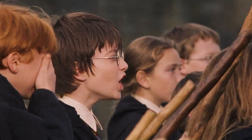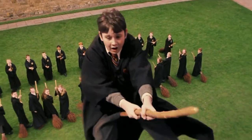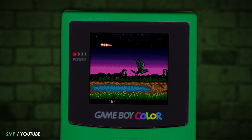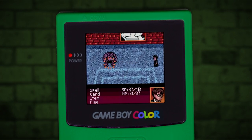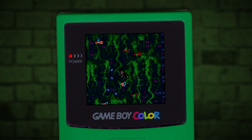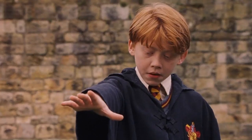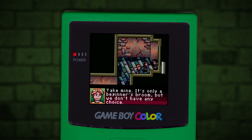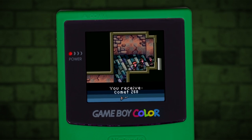This reputation for being great for young and new flyers can be seen through its appearance in games. The Comet 260 makes an appearance in the Game Boy Color version of the 2001 game Harry Potter and the Philosopher's Stone, when Harry needs to capture the flying key to complete Flitwick's challenge. Ron, who is still only 11 and a new flyer, gives his broom to Harry.